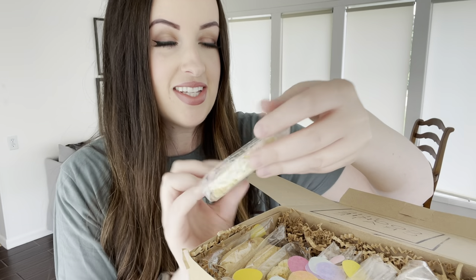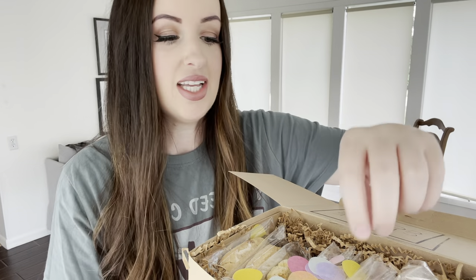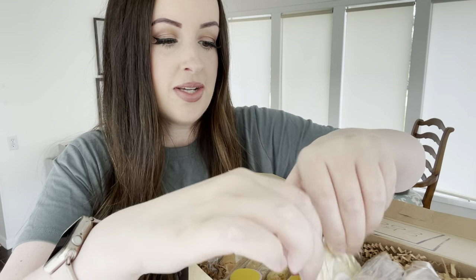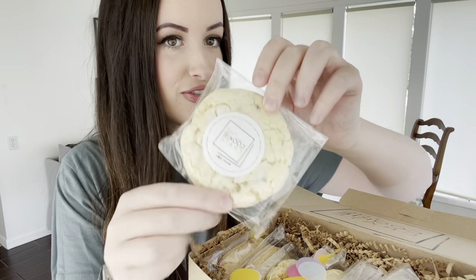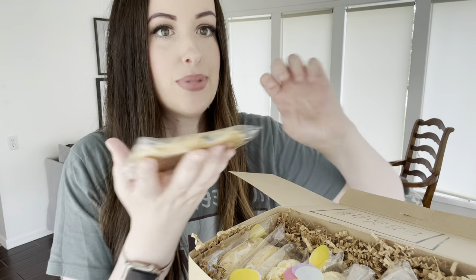I'm very excited about this one — this is lemon poppy seed. So I have three of those. Banana toffee — I'm really jazzed about this one. And then last but not least, this one is blueberry crumble. I'm excited about this one — the idea is that it's like a blueberry muffin top.